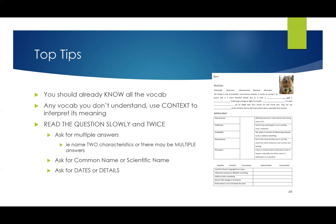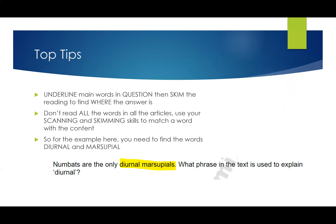Check whether the question asks for dates versus details — understand exactly what it's requiring for a correct mark. Make sure you've got a coloured pen — red, purple, blue, whatever you wish — to underline the main words in the question, then skim the reading to find where the answer is. This speeds up the process and gives you more time to review at the end. Don't read all the words in the article; use your scanning and skimming skills to match the key word with content, then read that paragraph to find the answer.